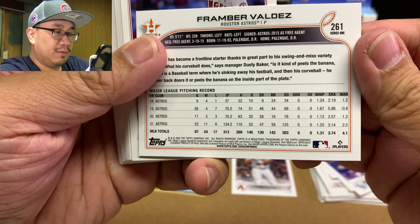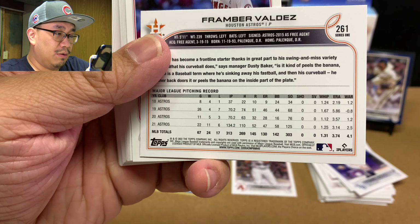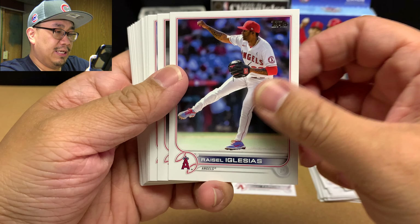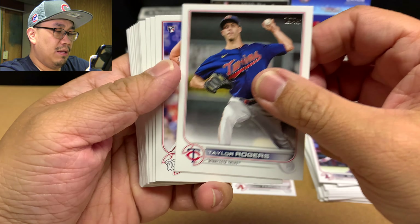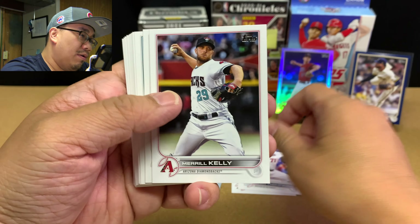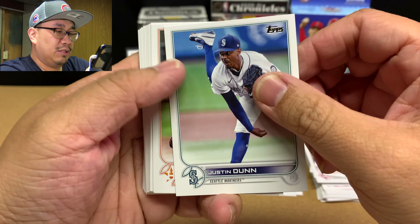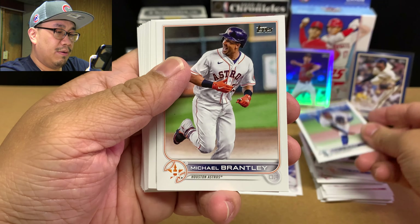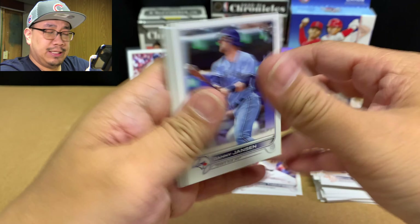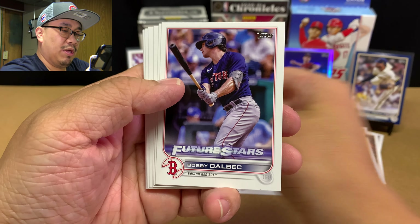Valdez went 11 and 6 — 134 innings pitched, not too bad. Raisel Iglesias, Taylor Rogers who got traded, Mason Thompson rookie card, Mychal Givens, Edwin Diaz, Justin Dunn, Michael Brantley, Danny Jansen, Mookie — that'll go on the Mookie PC.